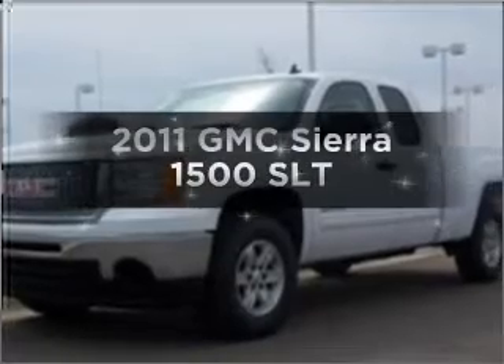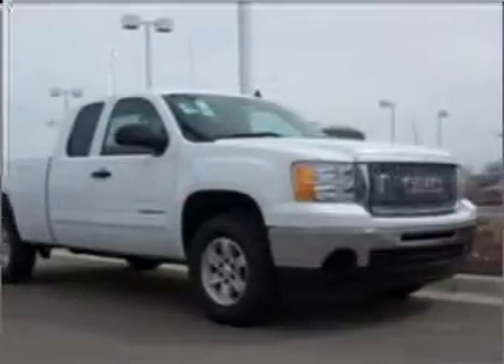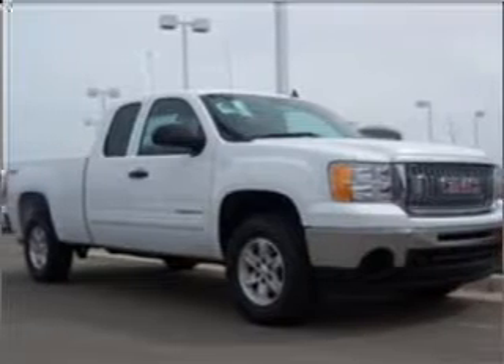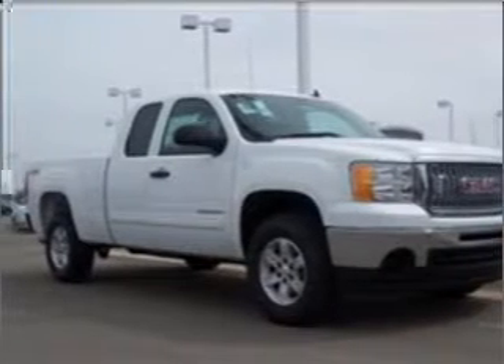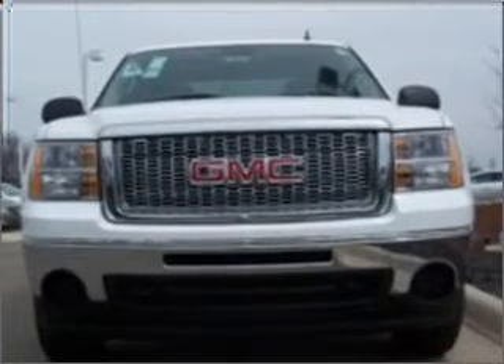Imagine yourself in this 2011 GMC Sierra 1500 — this is the set of wheels you've been looking for. With a powerful 8-cylinder engine connected to a smooth-shifting 6-speed automatic transmission, premium wheels lend a distinctive appearance.